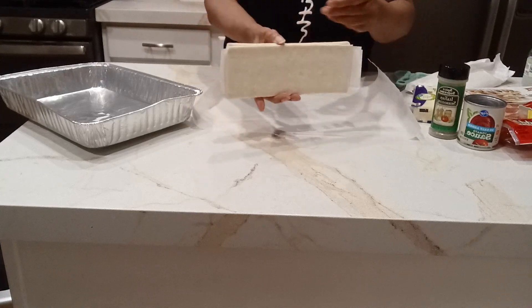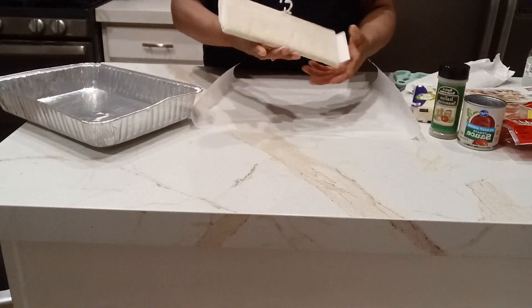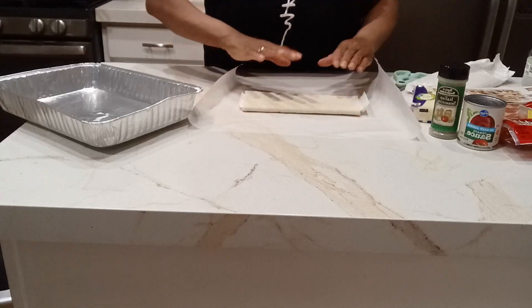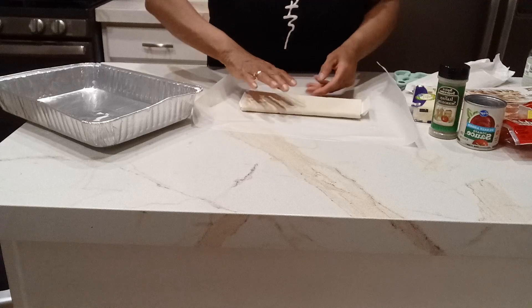So here's one sheet — I'm going to put it here in this pan. I'm going to let it thaw out for about 40 minutes, because it won't unfold without cracking.